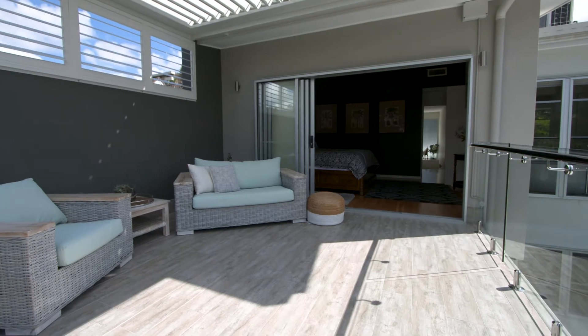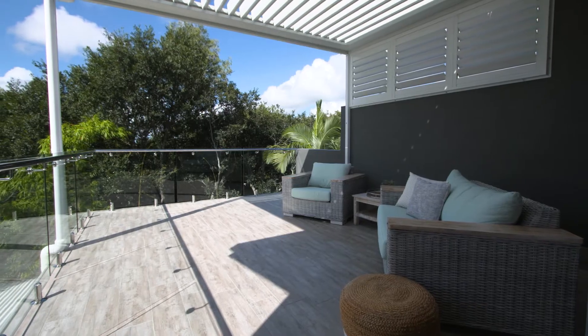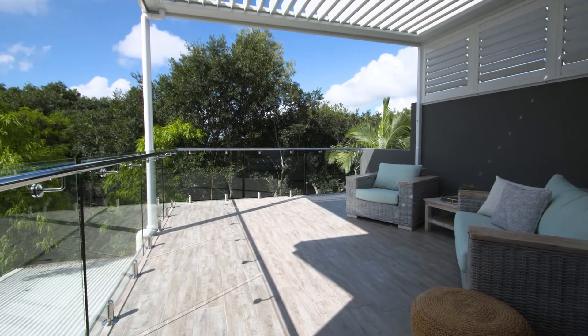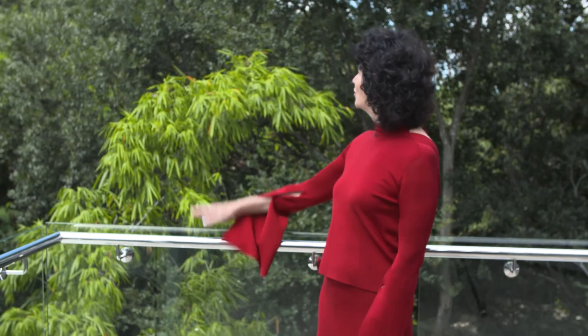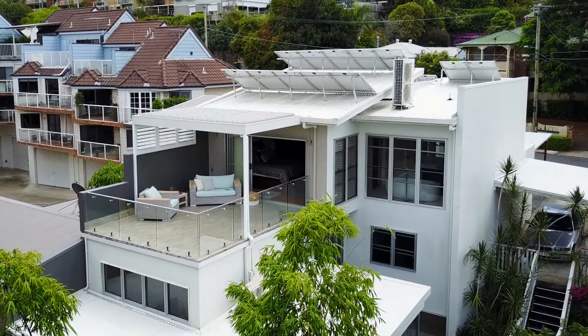And then you've got that wonderful suspended deck which flows out from the master bedroom. It's protected day and night by its very clever automated Vergola system.